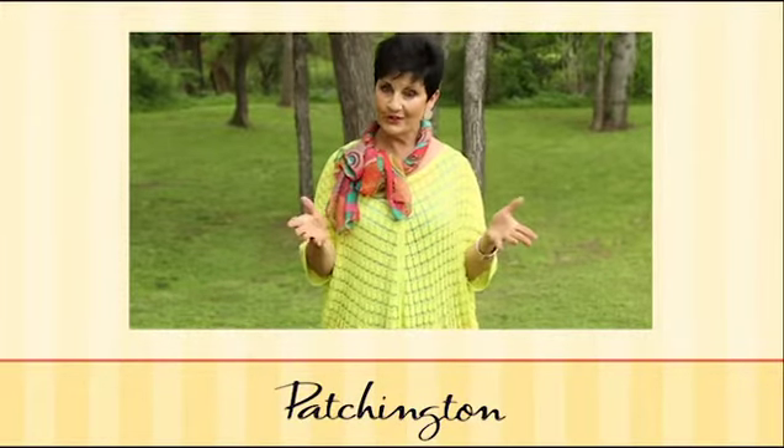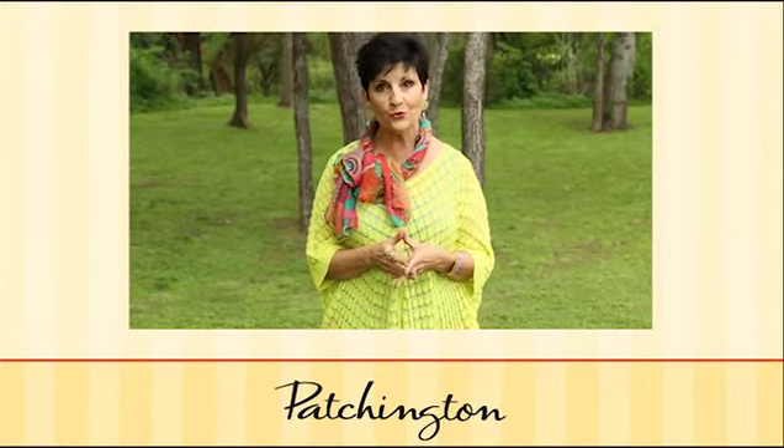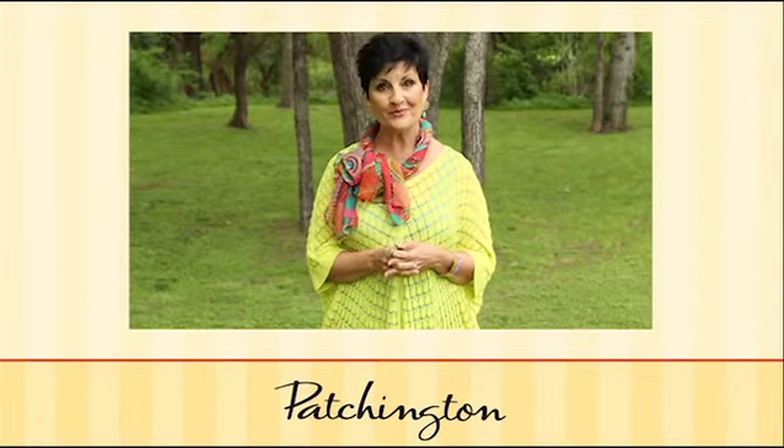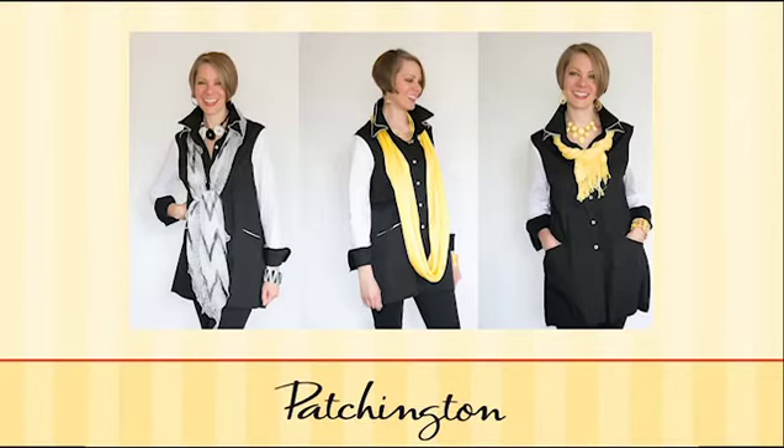We're creating a video for you to take a look at accessorizing tips and trends, and you can work with your Patchington Stores to find all of the great items we're going to shoot. The shirting is the basic that we all have in our wardrobe. This is a color block black and white shirting. Because of the simplicity and the design of shirting, it's a perfect backdrop for accessories.